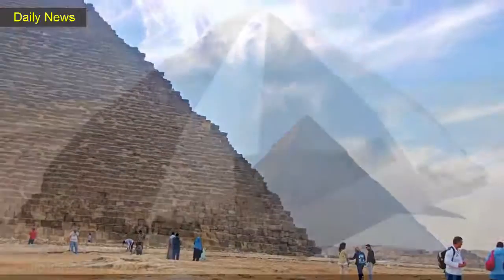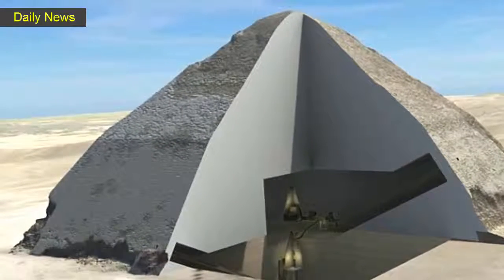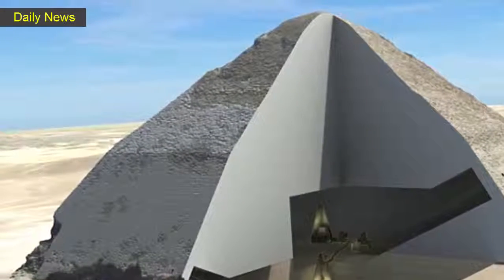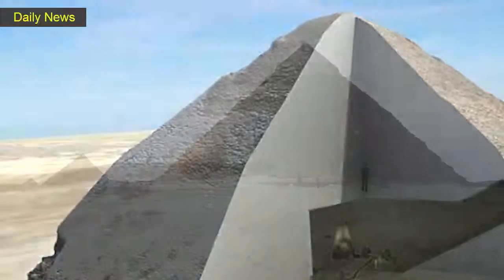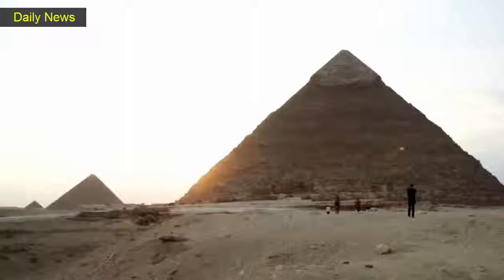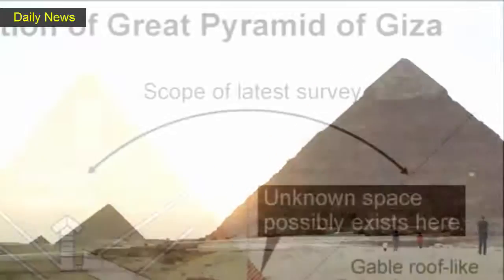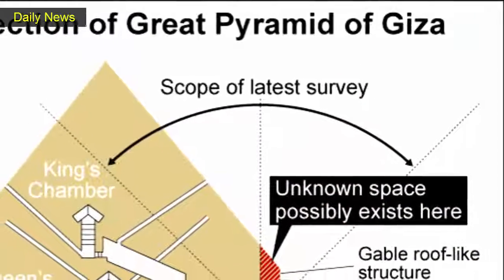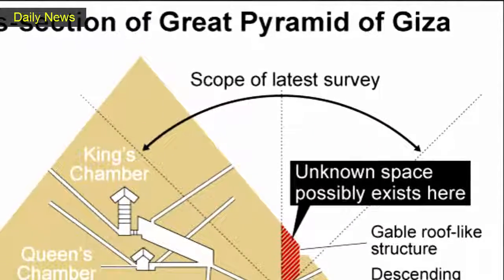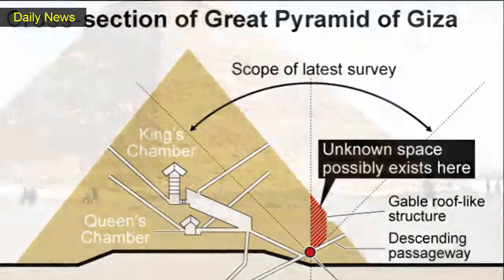The banning of intrusive techniques, such as drilling holes through the stone and inserting a camera, will prevent damage to the pyramid, which sits 139 meters — about 455 feet — high and was built by Pharaoh Khufu some 4,500 years ago. It's the largest of the group of pyramids at Giza, one of the seven wonders of the ancient world and a major tourist attraction.